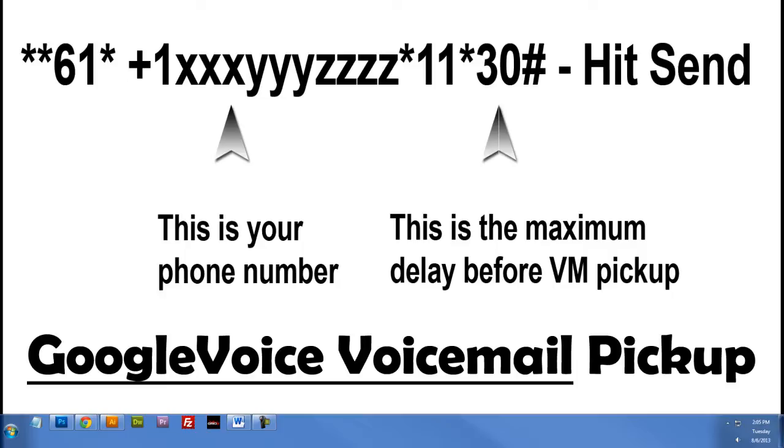The 30 in that string of numbers is basically the delay. By setting it to 30, which is the maximum in seconds — 30 seconds — that will make the Google Voice ring longer so that your personal cell phone voicemail doesn't pick up, and it rolls over to the Google Voice voicemail, which is what you'd want it to do.